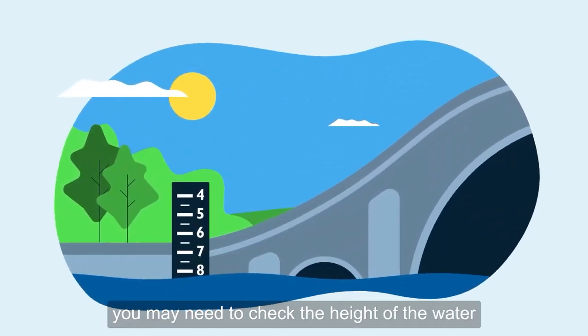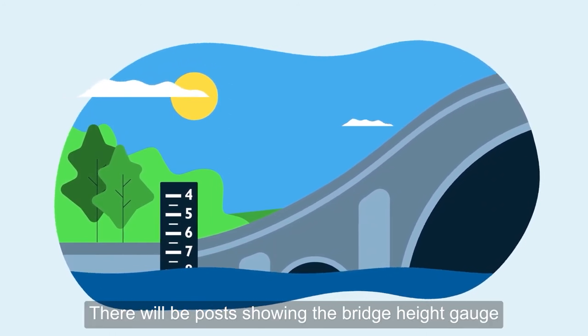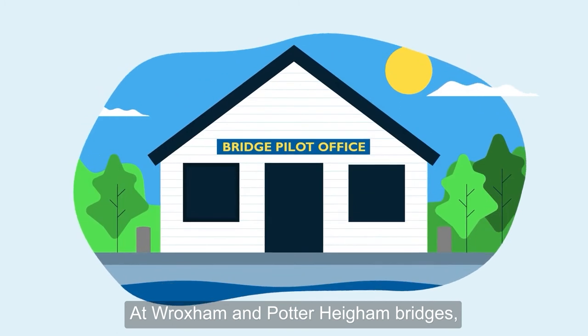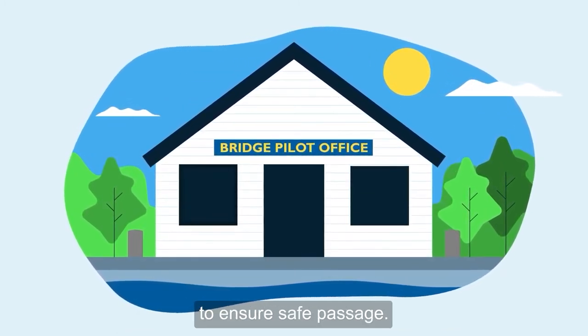At other bridges on the river, you may need to check the height of the water to ensure you have clearance. There will be posts showing the bridge height gauge before you reach the bridges. At Roxham and Potter Higham bridges, you must use the bridge pilot service to ensure safe passage.